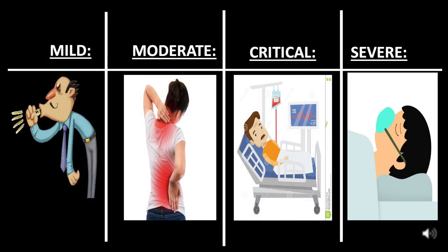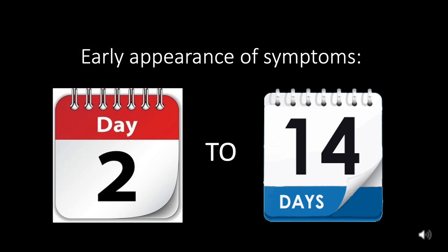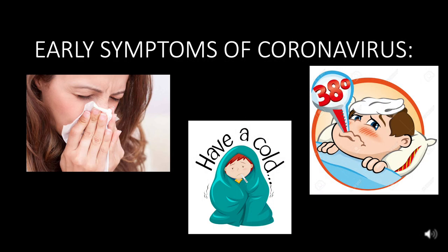The symptoms, treatment, and timeline of the disease vary depending on which category the patient falls into. Let's break down what having COVID-19 looks like day to day with each level of severity. It can take as few as two or as many as 14 days after being exposed to coronavirus for symptoms to appear. Early symptoms include cold, flu, and fever.